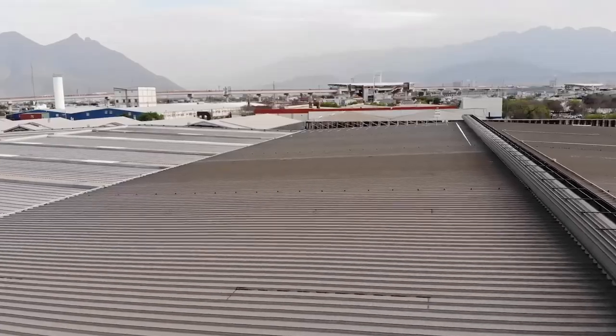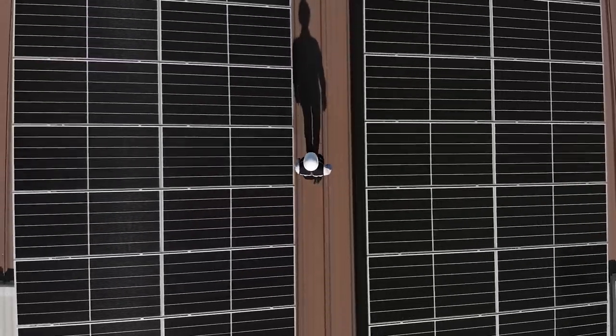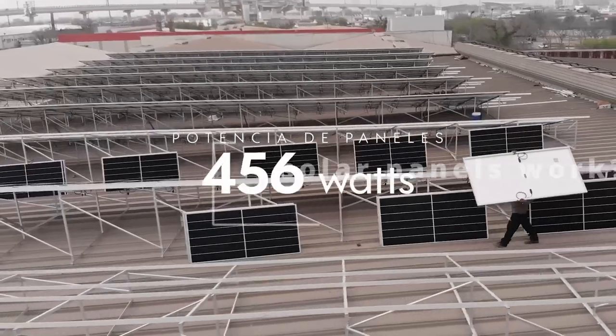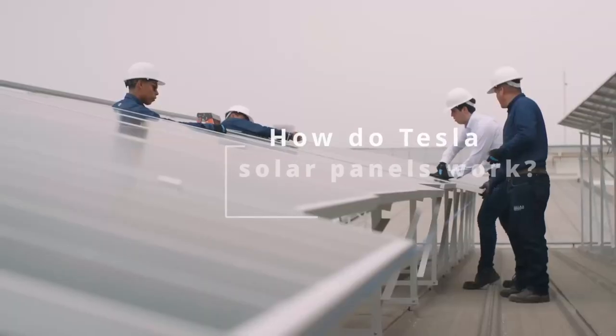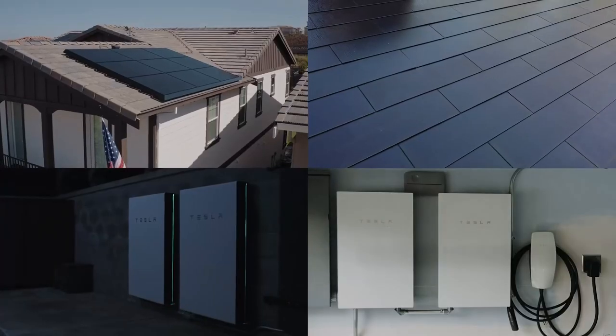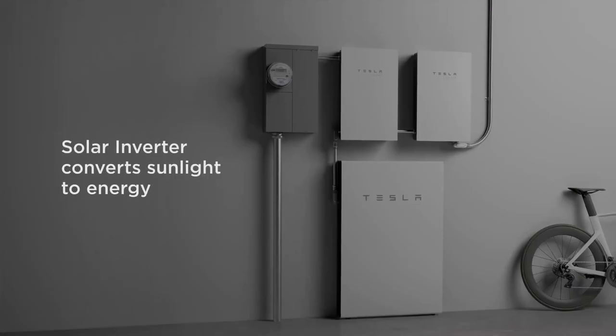They are single crystalline solar panels, which are the most efficient type of solar panel available. Tesla solar panels are also very durable and they come with a 25-year warranty. Tesla solar panels work by converting sunlight into electricity — the sunlight hits the solar cells in the panels and the solar cells generate electricity.